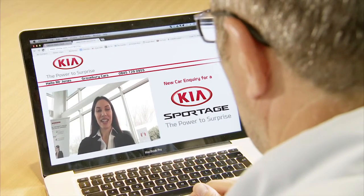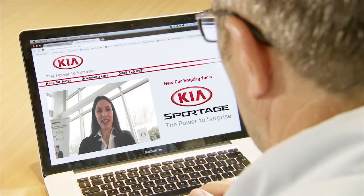We've also got a very competitive range of finance packages available, so you could be driving away in a new Sportage.